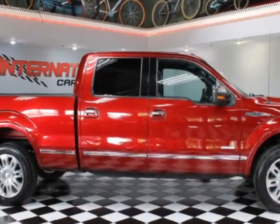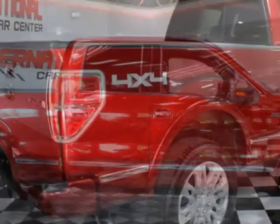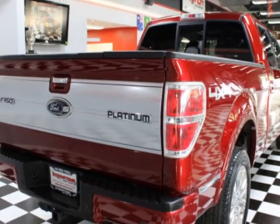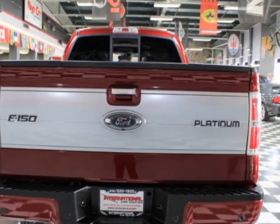This F-150 boasts a 3.5-liter engine and has a 6-speed automatic transmission. Additional options for this vehicle include power driver's seat, subwoofer, sunroof, and driver airbag.